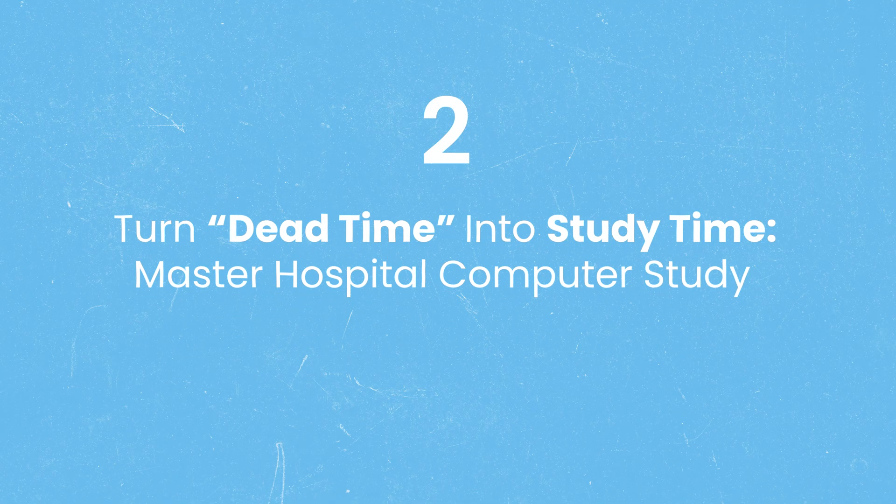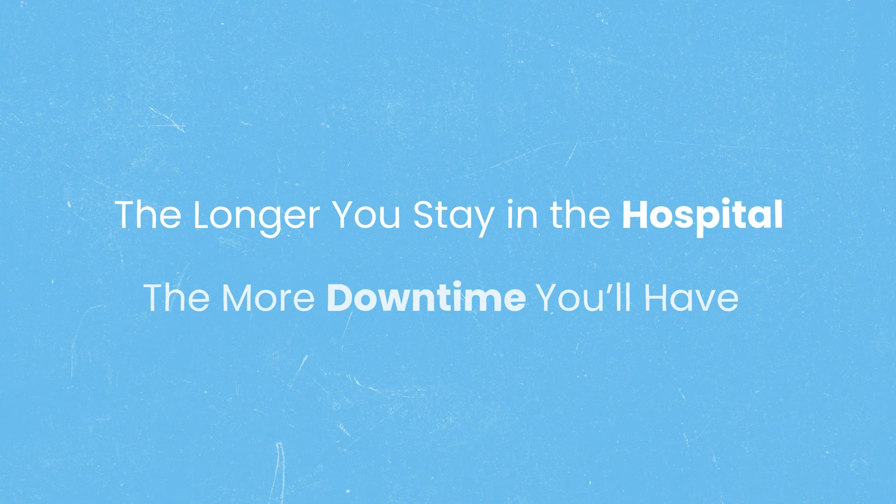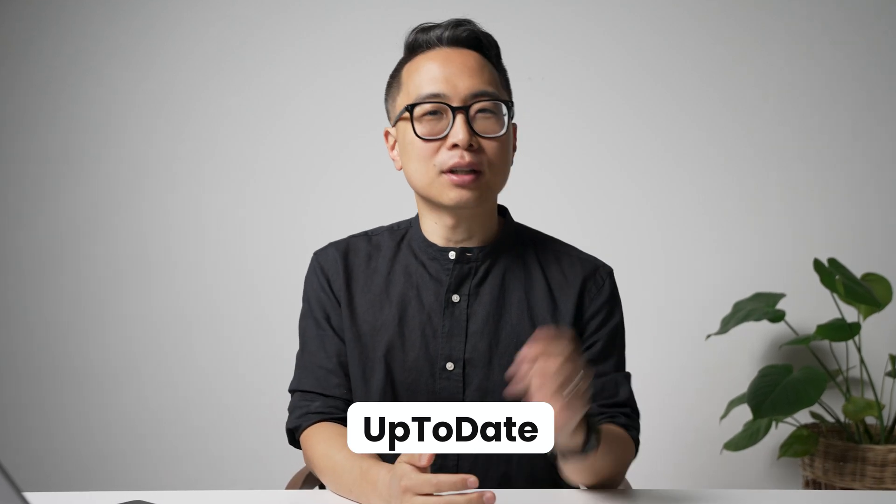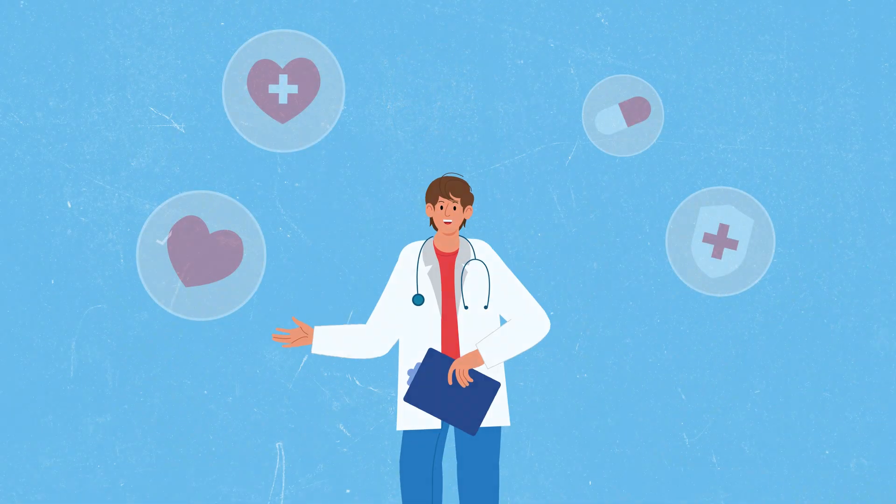Strategy number two is to turn dead time into study time in the hospital. One of the general truisms of working in the hospital is that the longer you spend there, the more downtime you're going to have. This is particularly true of inpatient rotations like internal medicine, pediatrics, OB, or surgery. The mistake most people make is picking up their phone to study. People who write your evaluations — residents, interns, attendings — are naturally going to assume you're checking email or on social media, making it look like you're slacking off.